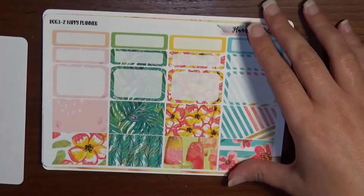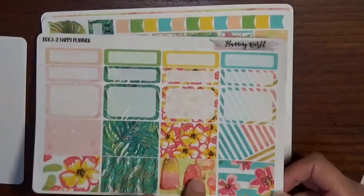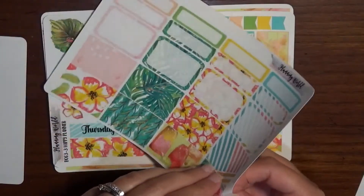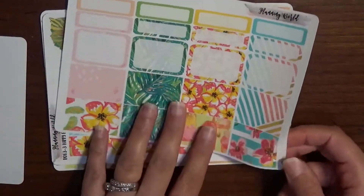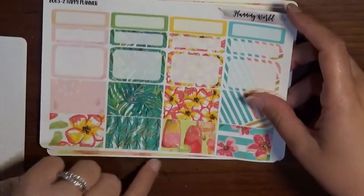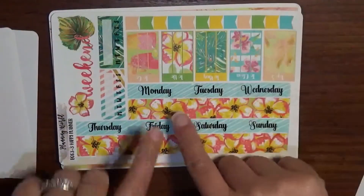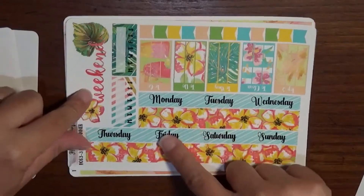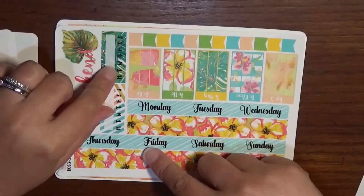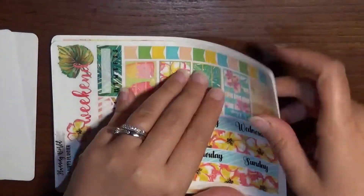We've got quarter boxes, half boxes, and washi strips in a few different sizes — a thicker one and a skinnier one, so you can layer them to create another half-box deco or use them as standalone washi strips. There are date covers, bottom washi, and a gorgeous weekend banner. Two habit trackers since I always use two per week. Plus a bunch of flags: to-go, to-do, to-buy, to-clean, top three.